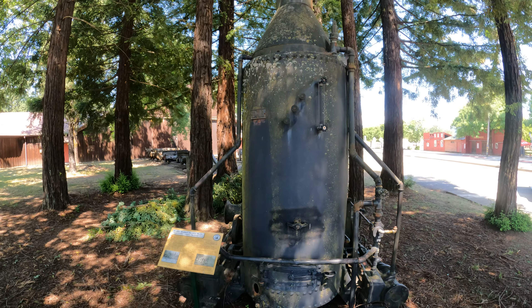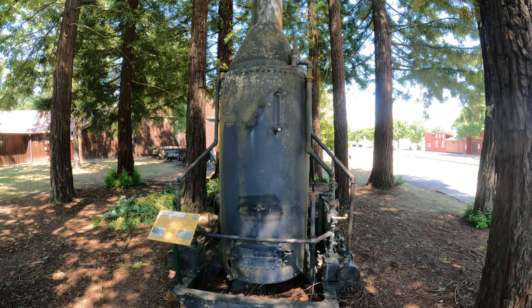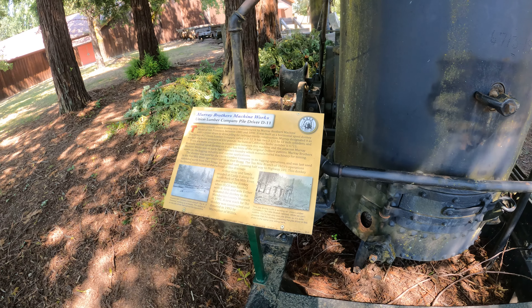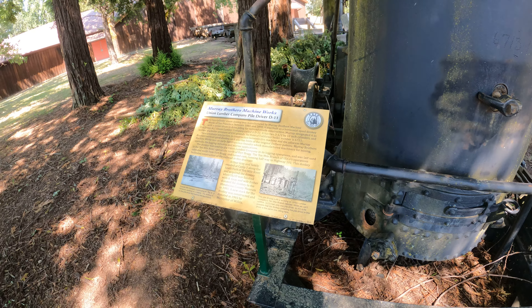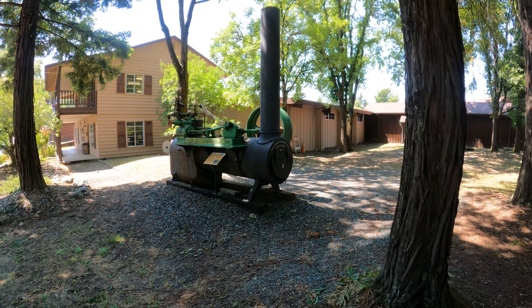Murray Brothers Machine Works, Union Lumber Company, Piledriver D11. See if I can get close enough to read the sign here. I wonder how loud it was. I've heard modern piledrivers — they're very noisy.